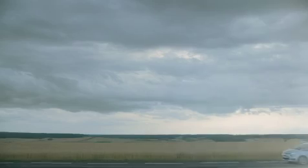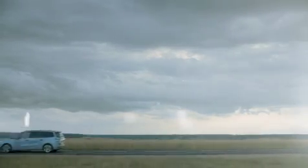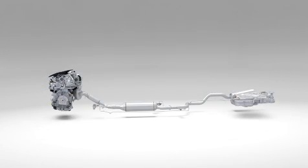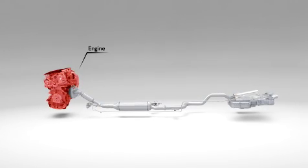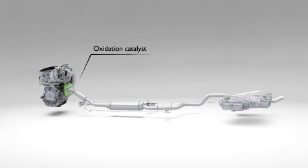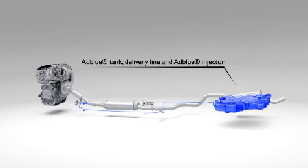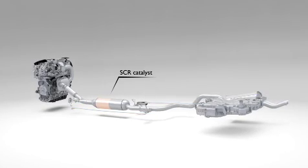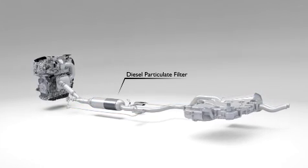The best way to understand how BlueHDi technology works is to take a look at what happens between the engine and the exhaust outlet. First, we have the engine, which can be seen in red. Next, another important component: the catalytic converter at the rear end of the engine, shown in green, and at the other end, the AdBlue tank. Here we have a second catalytic converter called the SCR, just next to the particulate filter.